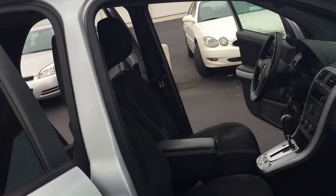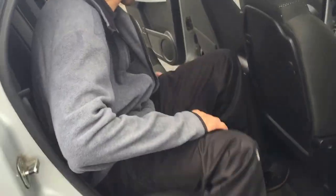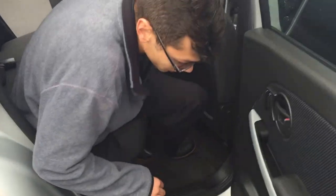We got the side impact airbags right here — you know we got to keep those little children safe. Back here you can see how much leg room we have, and you got your cup holders.